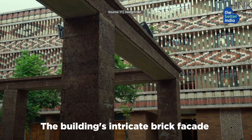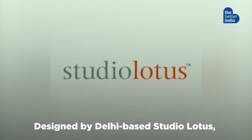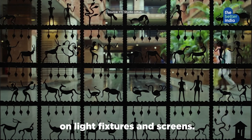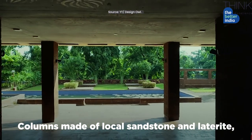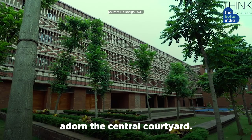The building's intricate brick facade is inspired by Odisha's Ikkat handloom. Designed by Delhi-based studio Lotus, Krushi Bhavan features Dokra metalwork on light fixtures and screens. Columns made of local sandstone and laterite, along with breezy ponds and trees, adorn the central courtyard.